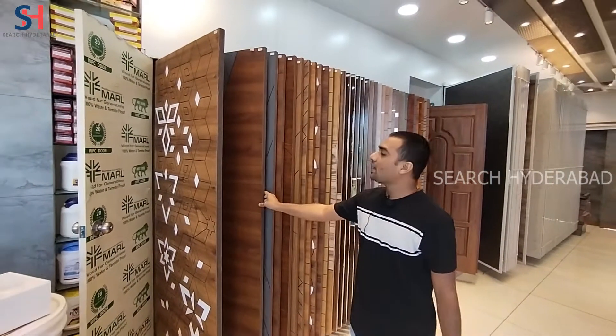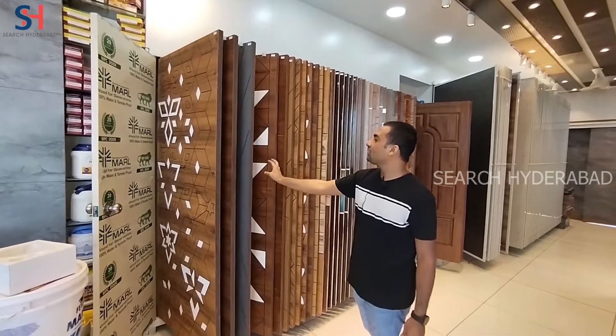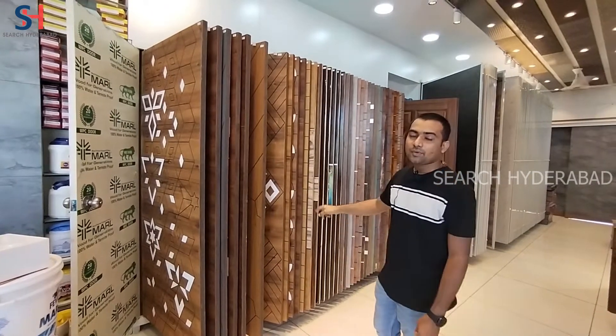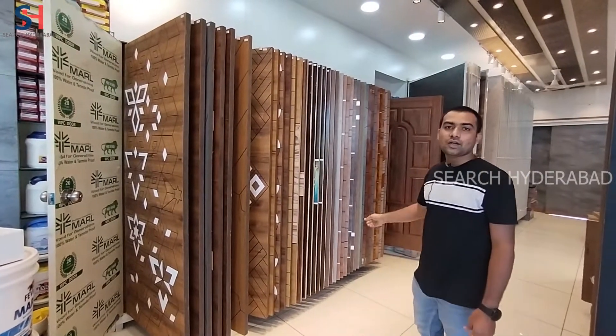There are many different door displays. There are decorative doors, laminated doors, flush doors, and stick doors. They are all available.